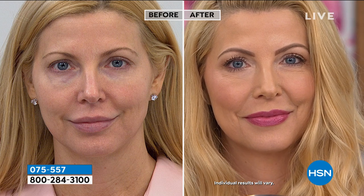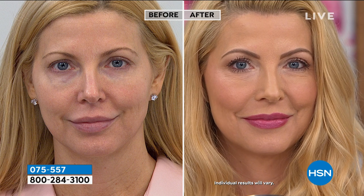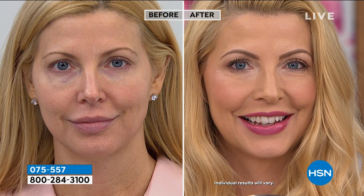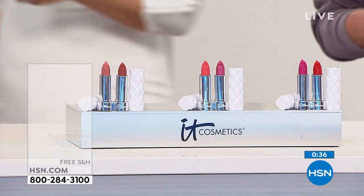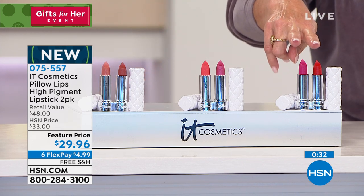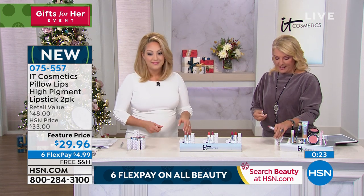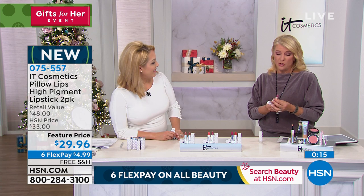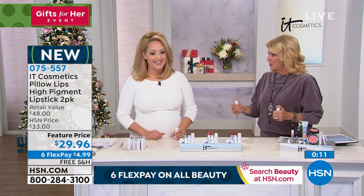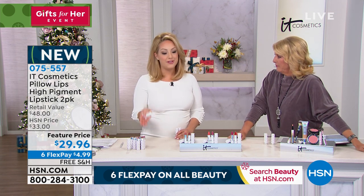I'd put the CC cream on — you don't have to put a lot more on if you don't have time. What color are you wearing? This is Marvelous, part of the pinks collection. I usually go for nude, but I'm about to convert — seeing everyone wearing the pinks makes me want them. Remember, you're getting both — two in each choice. We have the nudes, the pinks, and the bolds. Nudes are the most popular; the bold is actually the most limited. Six Flex Pay, free shipping. Every product we create starts its life as treatment first, and then we infuse the color into it.